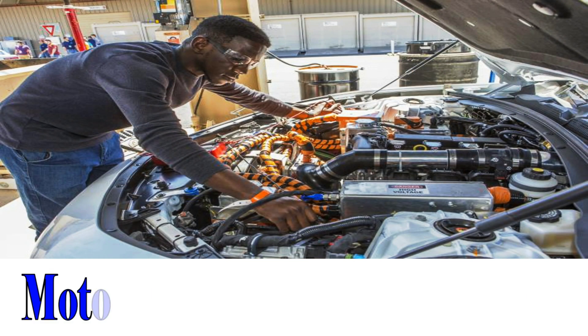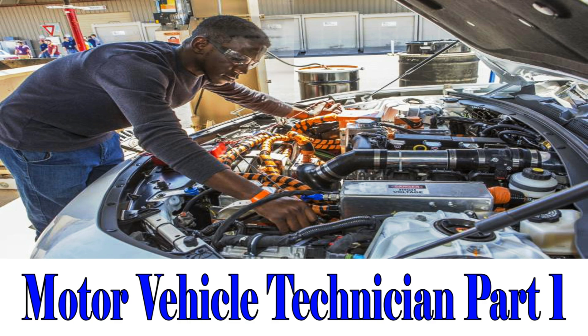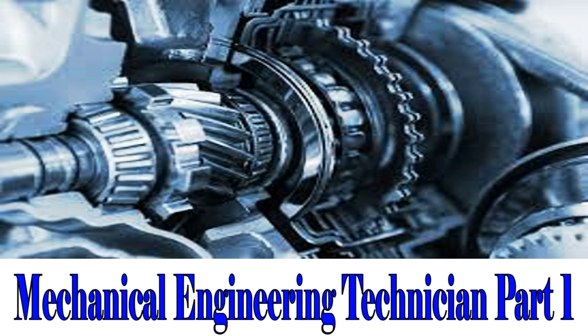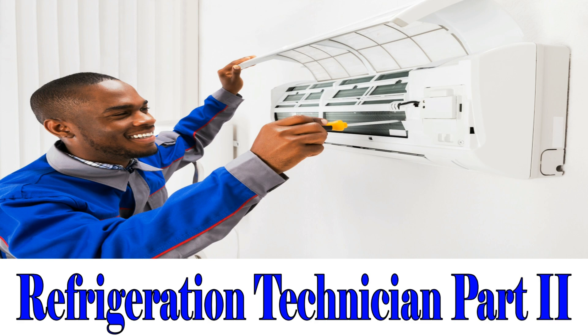Motor Vehicle Technician, Part 1. Electrical Engineering Technician, Parts 1 and 2. Mechanical Engineering Technician, Part 1. Refrigeration Technician, Part 2.